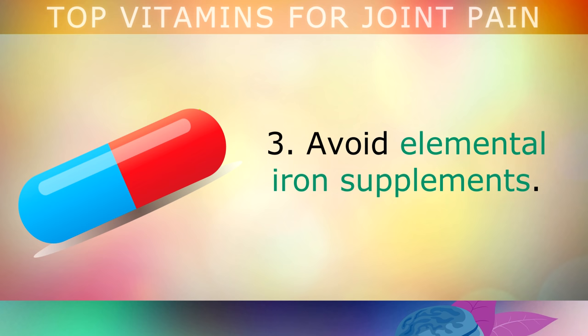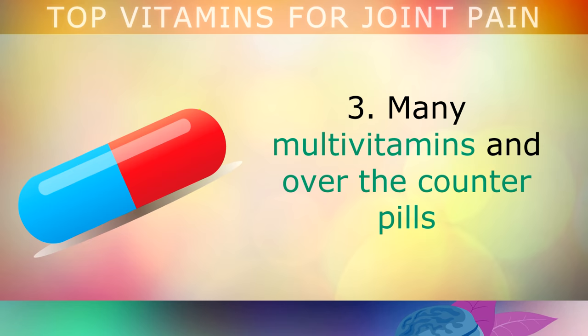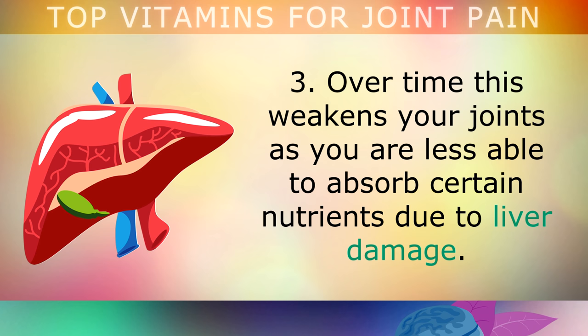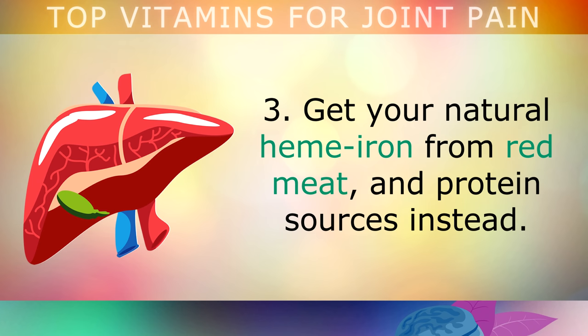Avoid elemental iron supplements. Many multivitamins and over-the-counter pills contain high amounts of elemental iron, which causes problems in the liver and can form scar tissue. Over time this weakens your joints, as you're less able to absorb certain nutrients due to the liver damage. Get your natural heme iron from red meat and protein sources instead.